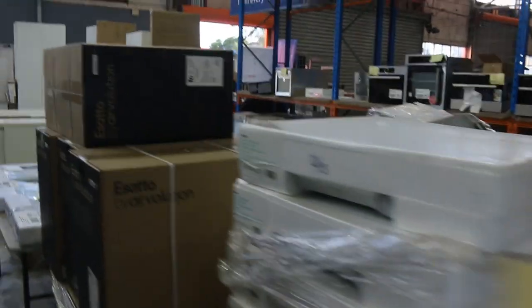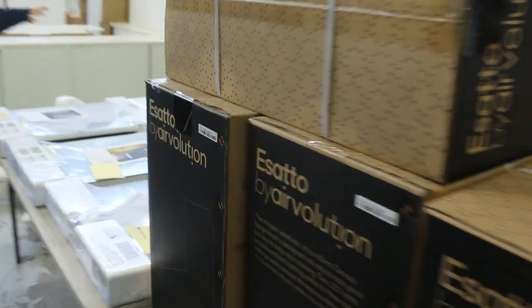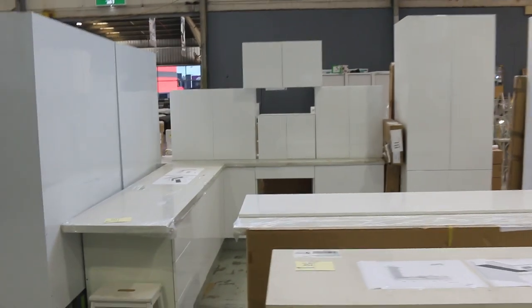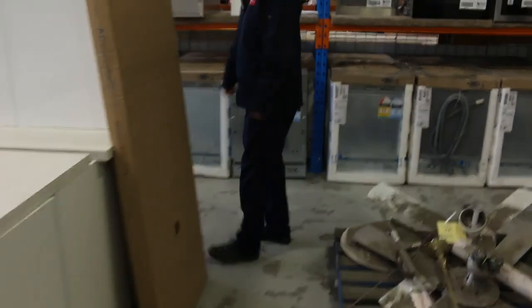We've also got LED mirror cabinets, so a really good offering there. A couple of complete kitchens as well — I can see an L-shaped kitchen and an extra large L-shaped kitchen with an island bench. Loads and loads of dishwashers, wall ovens — so a really good offering.